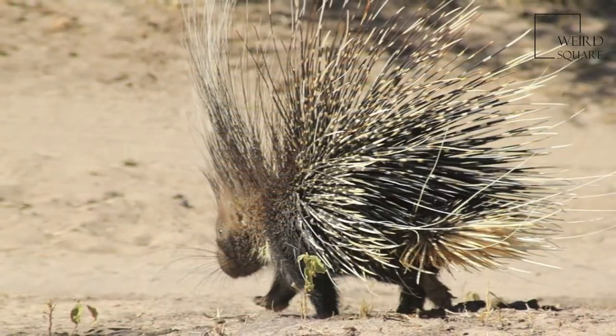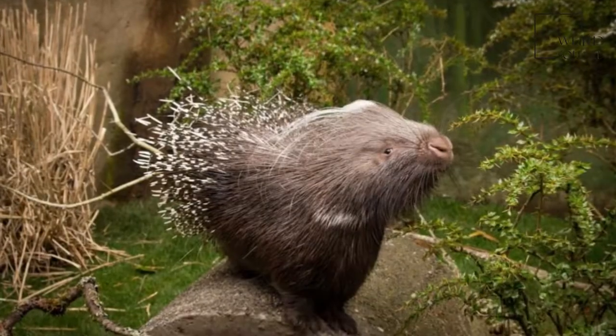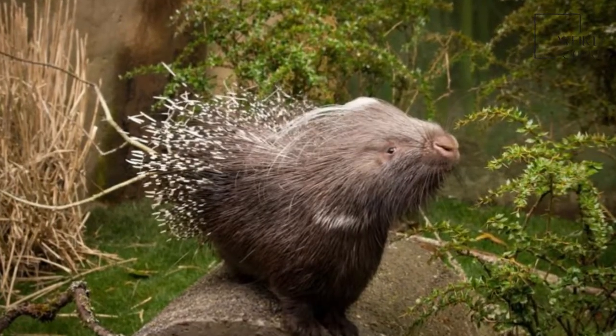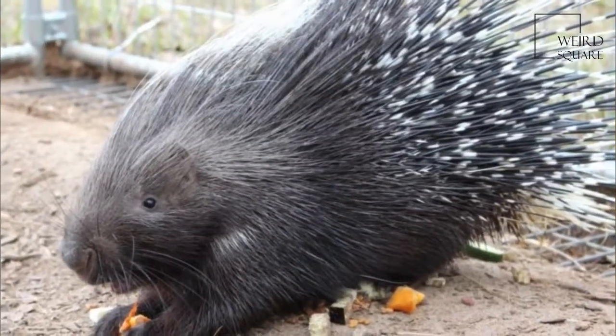The adult Crested Porcupine has an average head and body length of around 60 to 83 cm, discounting the tail, and weighs from 13 to 27 kg.